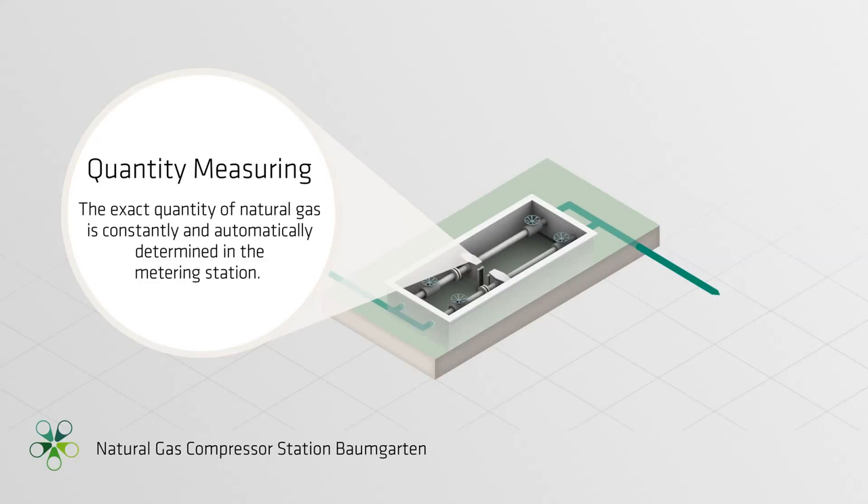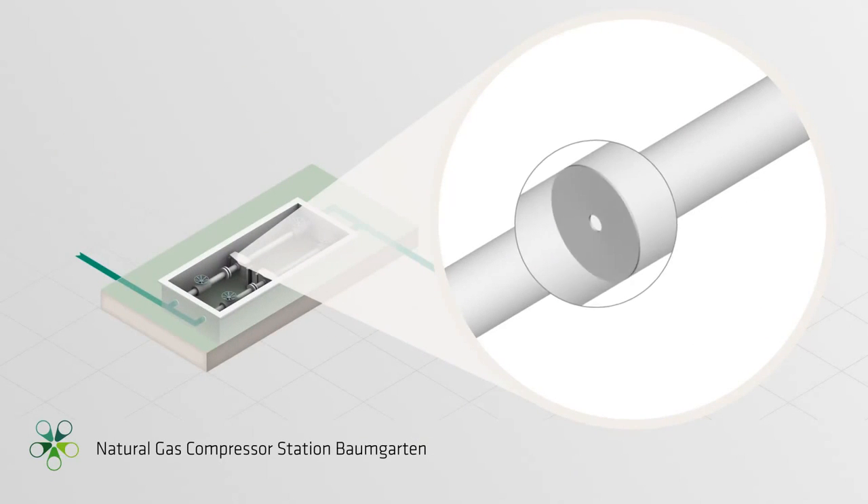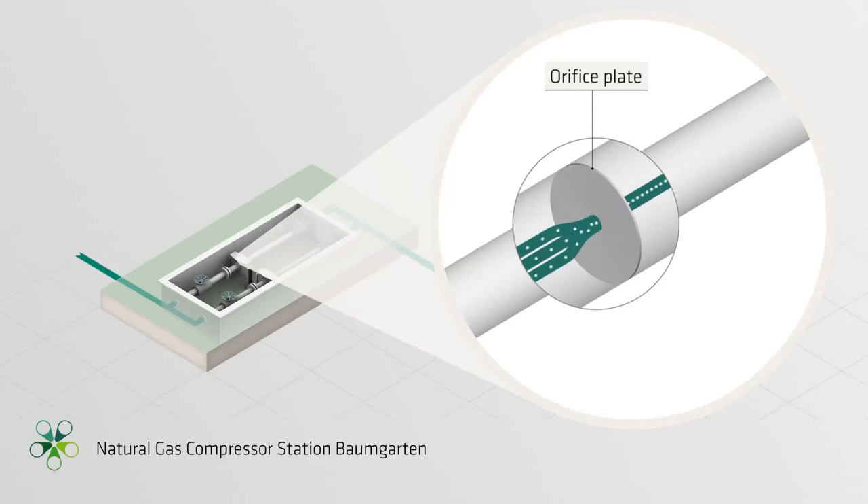The exact quantity of natural gas is constantly and automatically determined in the metering station. The measurement data is recorded locally and transmitted to the dispatching center in Vienna, where the gas flows are controlled. The flow rate in a pipeline is measured with the aid of an orifice plate and calculated according to the difference in pressure between each side of the plate.